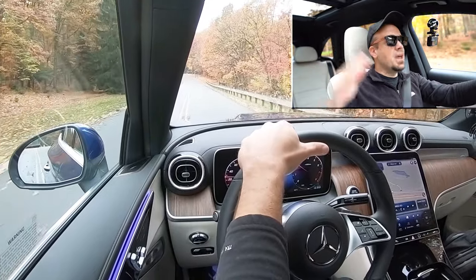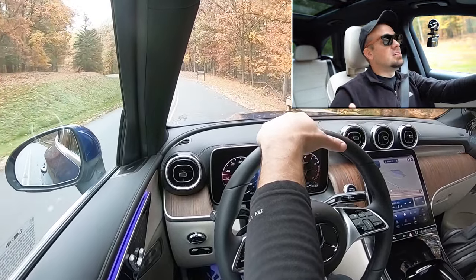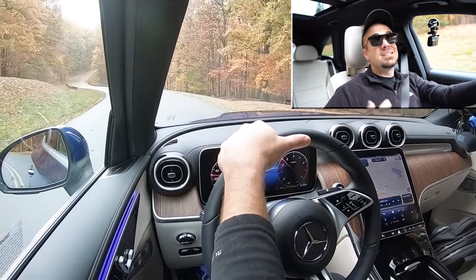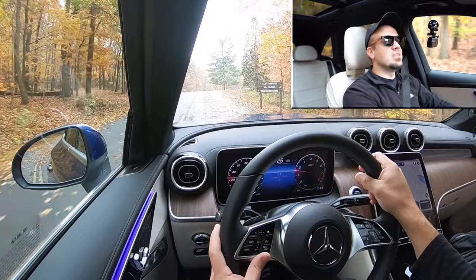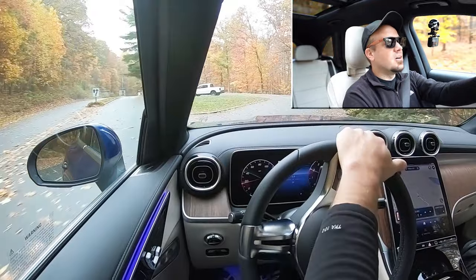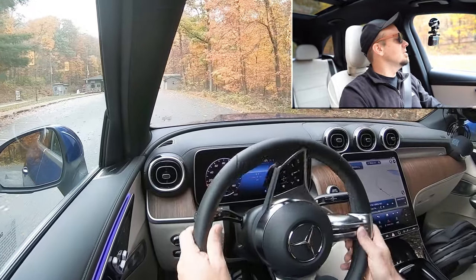As far as cabin noise goes, even with the massive panoramic moonroof in this one, wind noise is 100% at bay, and road noise is perfectly fine as well. Sometimes you do get a good bit of wind noise with panoramic moonroofs, but that is not the case in the GLC — well done, Mercedes. Rear visibility looking at my rearview mirror is perfectly fine. Rain-sensing windshield wipers come standard on the GLC 300, so whenever it detects rainfall it'll automatically turn on those wipers. That pretty much rounds out the performance segment of this review.